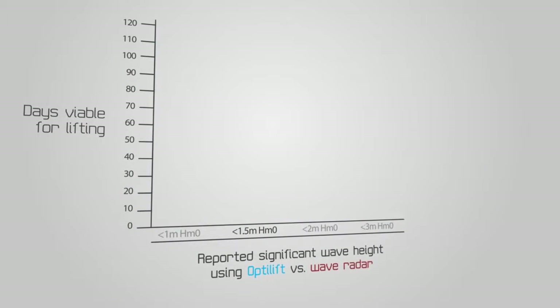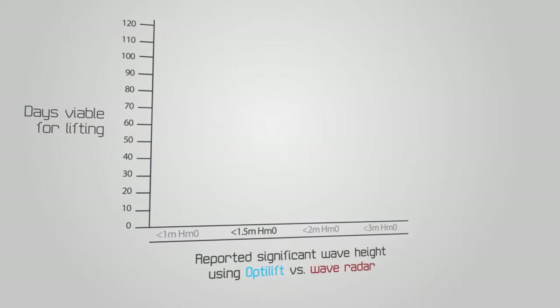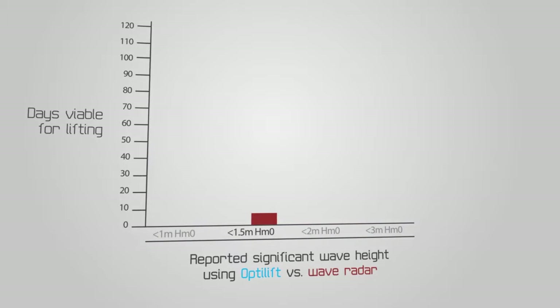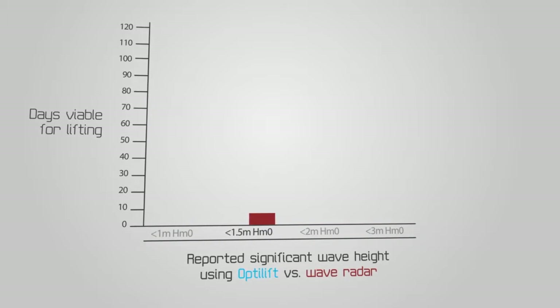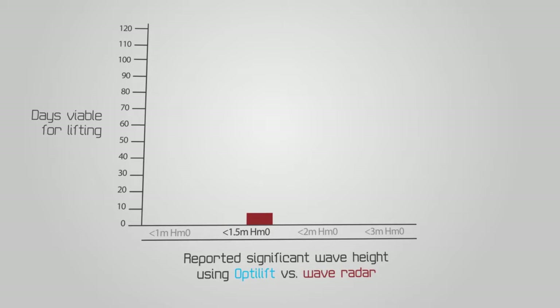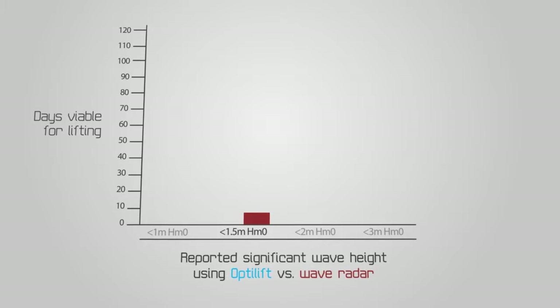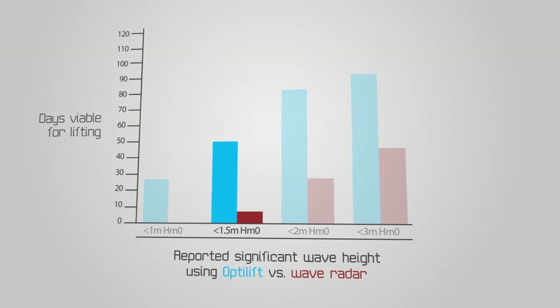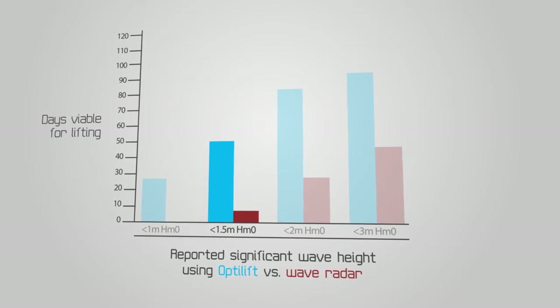During six winter months in the North Sea, wave radar measurements reported only six days of significant wave height of 1.5 metres or less. By using the more accurate measurements for lifts at centre of mass, OptiLift Motion Reporter increases this window of operation from six to about 50 days.